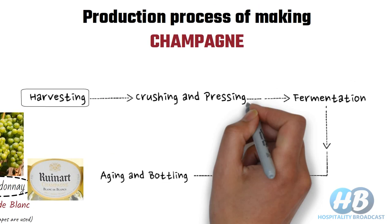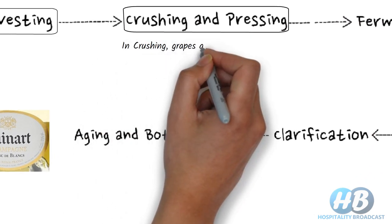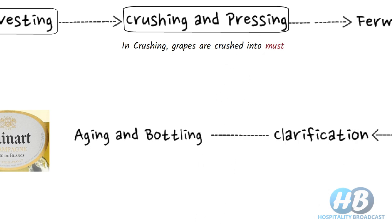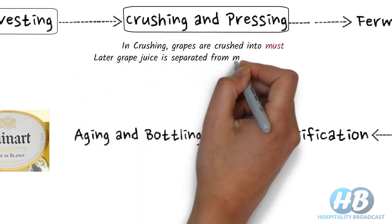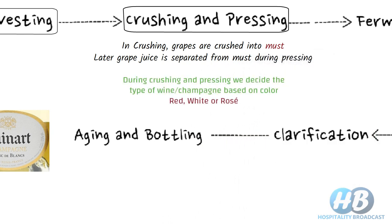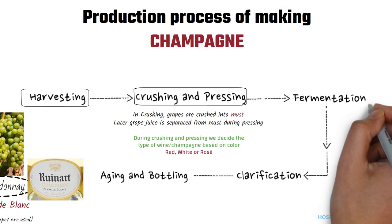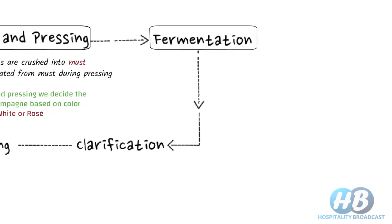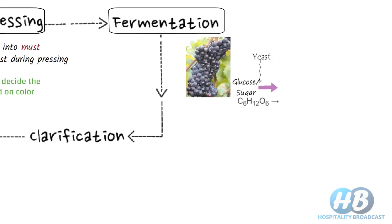After harvesting, we go for crushing and pressing. In the crushing stage, grapes are crushed to form must. During pressing, the grape juice is separated from the must. After crushing and pressing, the juice is put into a tank and we go for fermentation. In fermentation, the yeast breaks down the sugar present in grape juice into alcohol and carbon dioxide.